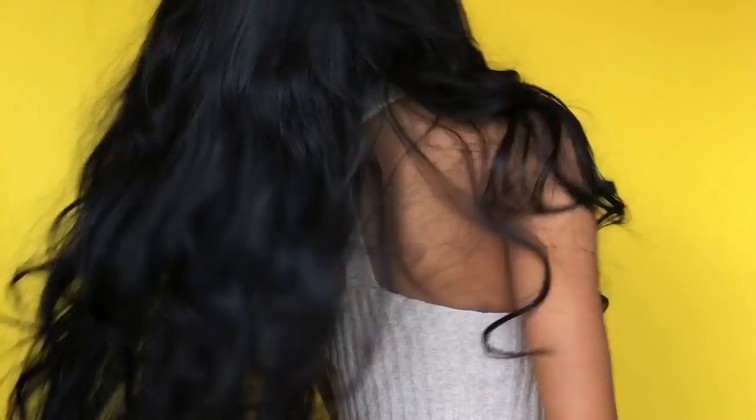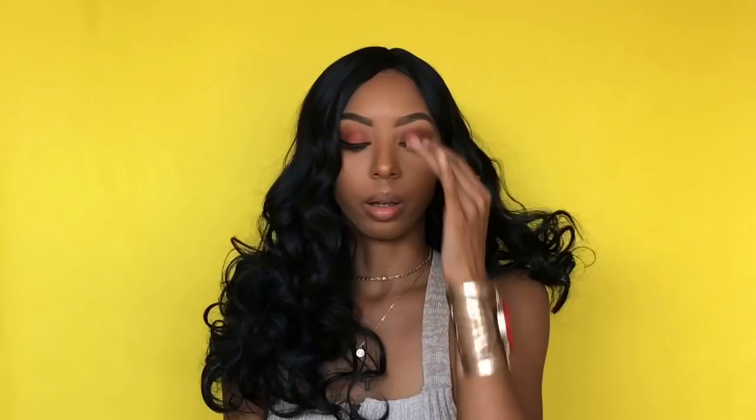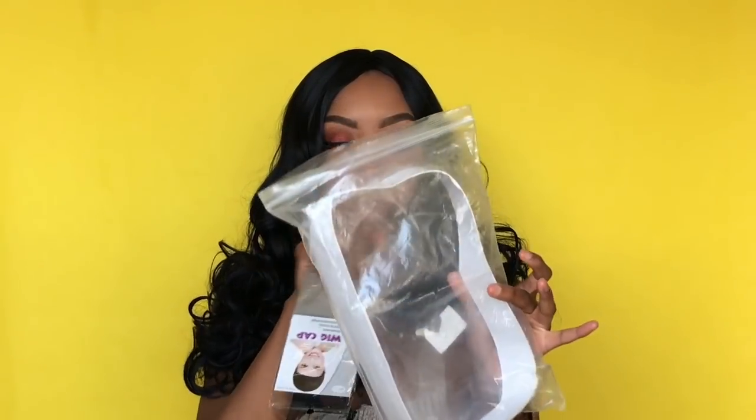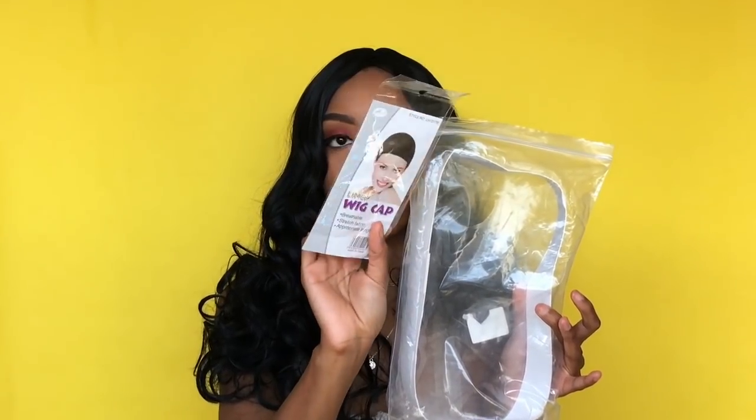That's wig number one. Wig number two — this is the center part body wave. This is pretty cute; it retails for $15.97. The hair is soft, of course. I didn't show y'all what it came in — it came in a plastic baggie with the wig in the center, and it also came with a netted wig cap.